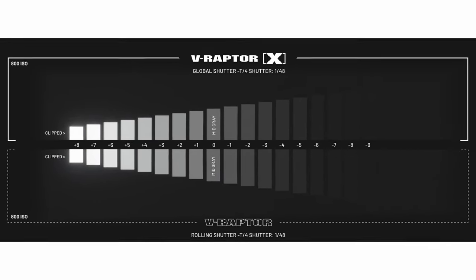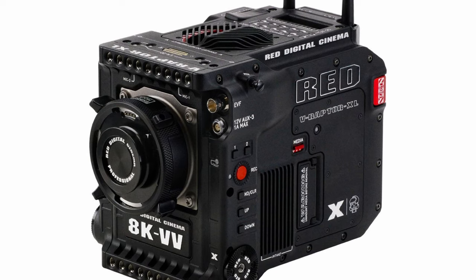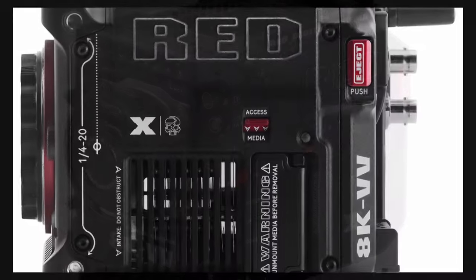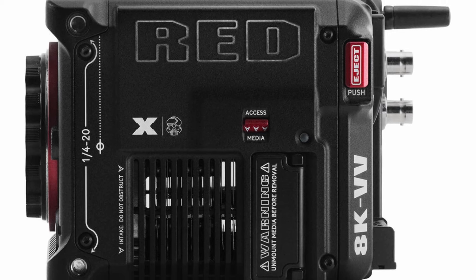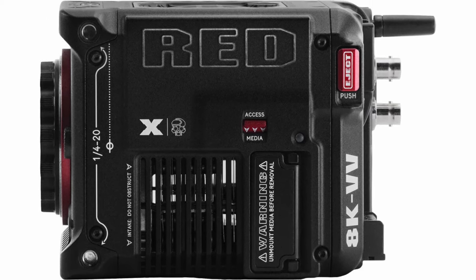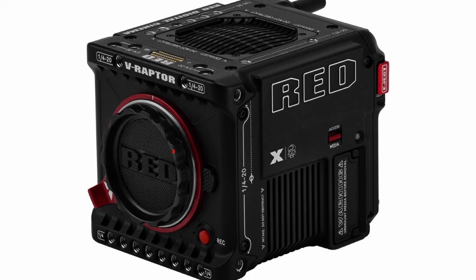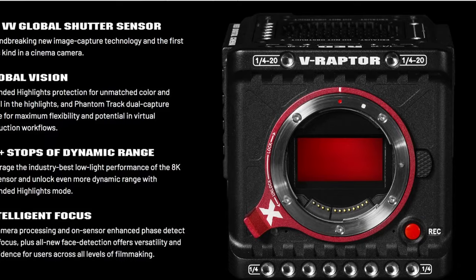This is a logical move by RED. Knowing the company, it makes sense to use the knowledge accumulated on developing the global shutter sensor of the Komodo, and to implement it into the DSMC3 models, which are the Raptor. Utilizing a global shutter on a large-format sensor is a big deal, especially if no dynamic range is impaired.